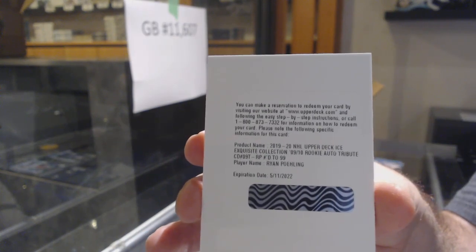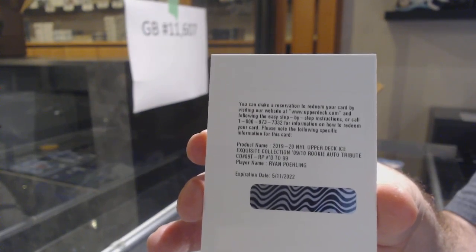Poehling for the Habs, number to 99. Sick.